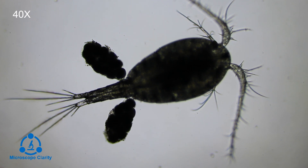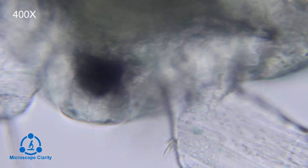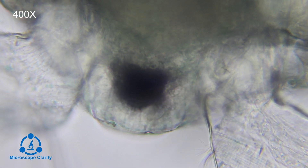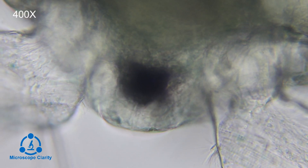Some species have a single simple eye in the middle of their head. The eye can only detect differences in the amount of light — it doesn't work like human eyes. The eye serves as a guiding point rather than an actual eye, but this is typical of most microorganisms.